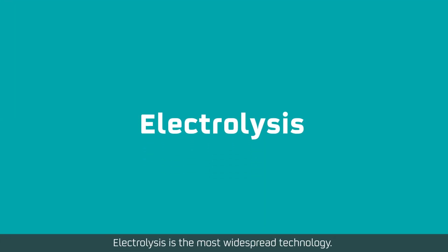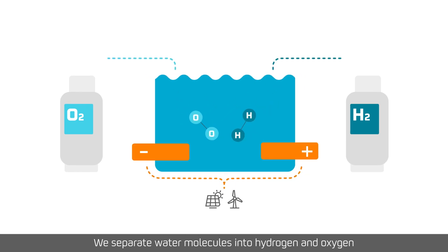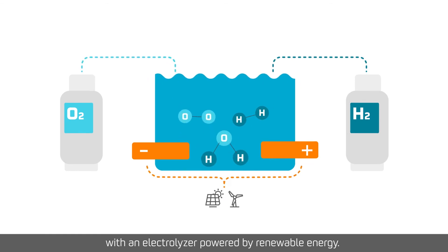Electrolysis is the most widespread technology. We separate water molecules into hydrogen and oxygen with an electrolyzer powered by renewable energy.